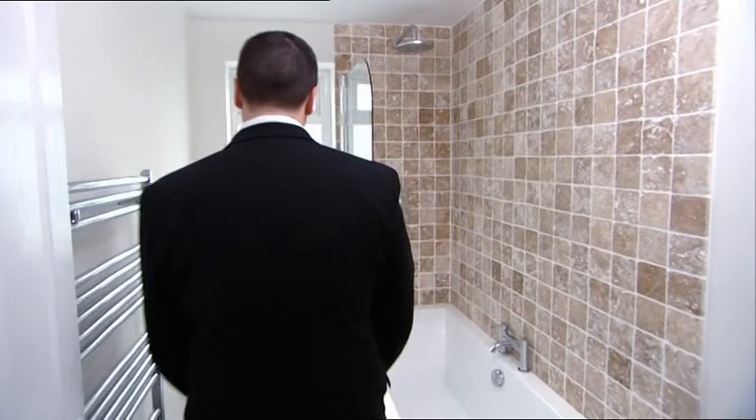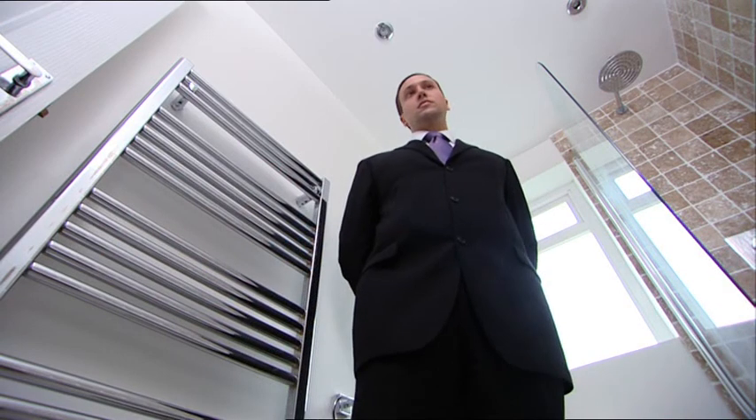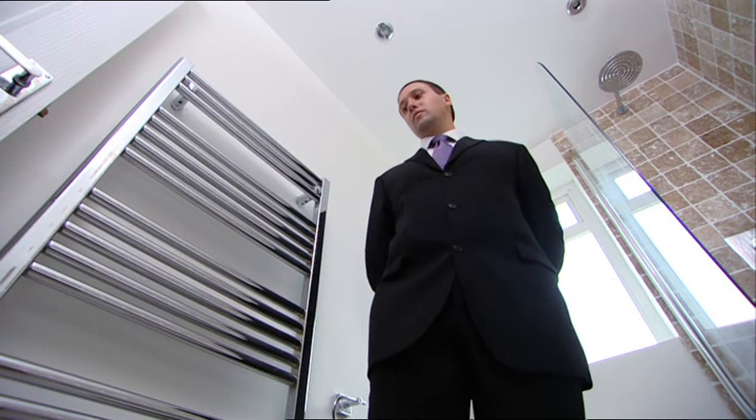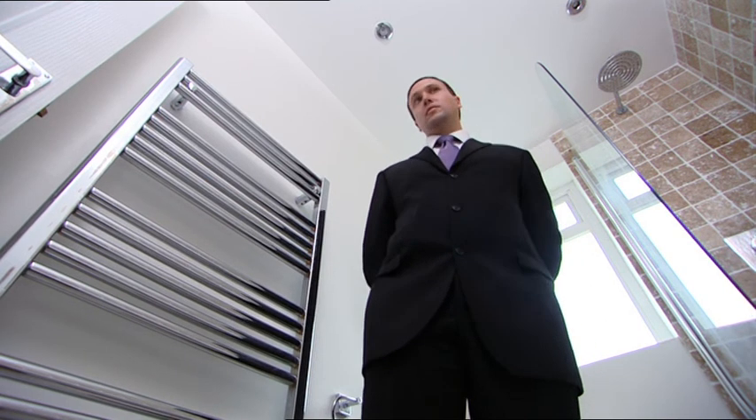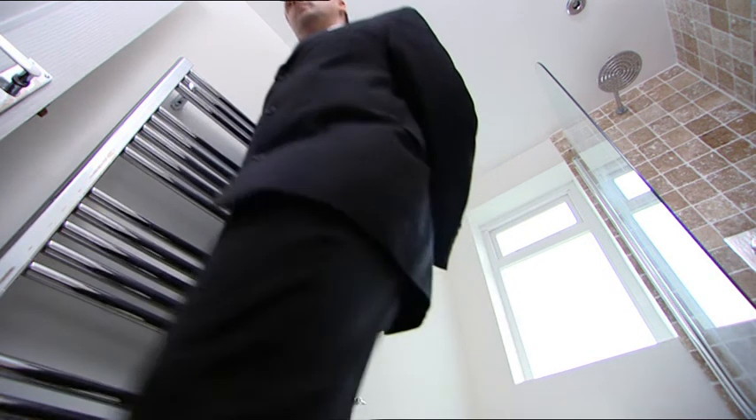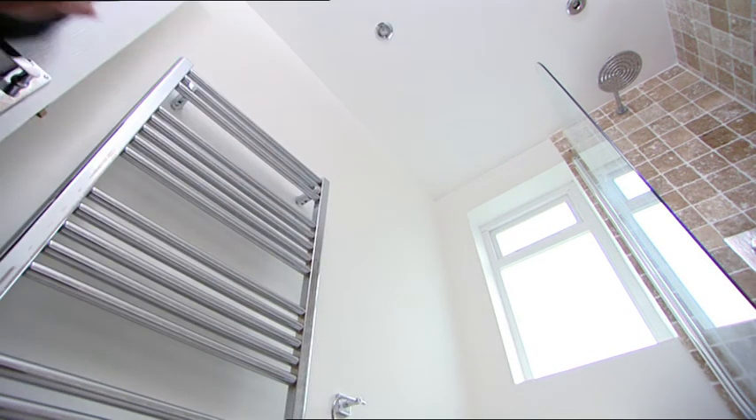What about Vanessa's decision to leave the bathroom downstairs — is that going to affect the asking price? The bathroom staying downstairs will put off a very small number of people. But the fact that it is so nice, and that you've kept the two bedrooms downstairs at the size and shape that they are, I don't think it will really detract from it at all.